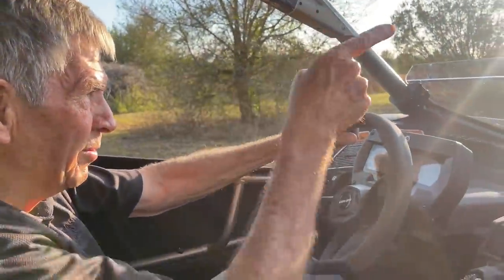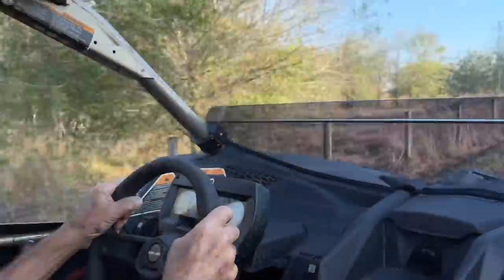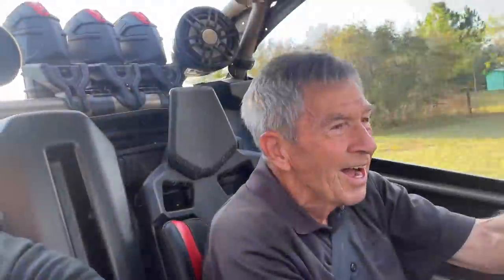All right, go ahead and give her the beans. It's amazing the power on tap, isn't it? It is.